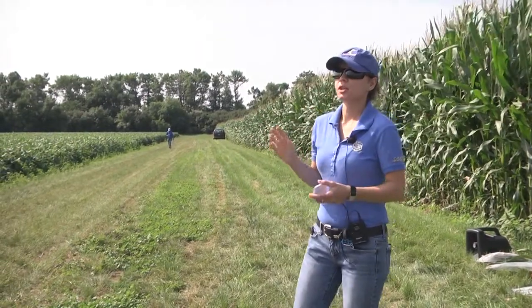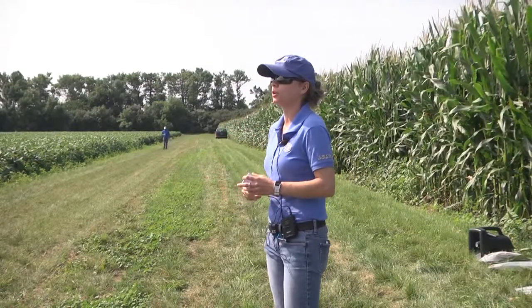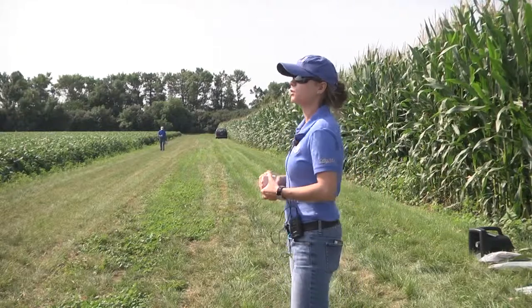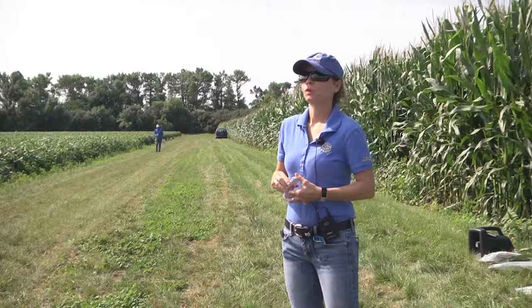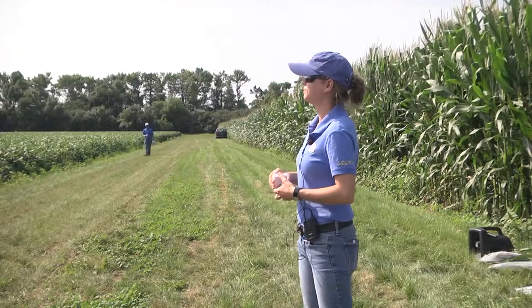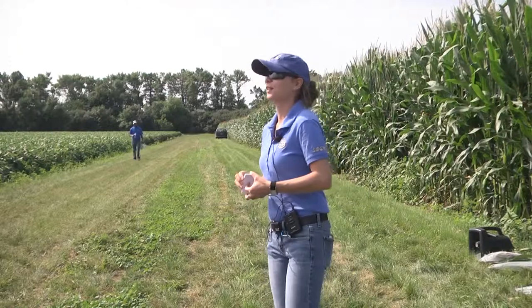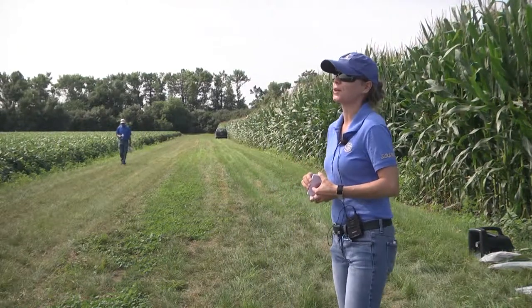I want to mention BT traits for the lepidopteran pests — European corn borer. Have you seen any issues with that? [Audience: Nope.] What about corn rootworm? [Audience: Seen some lodging, seen some damage, lots of beetles in the south.] I love to hear that — I know it's bad news for you, but I always love to hear that part.